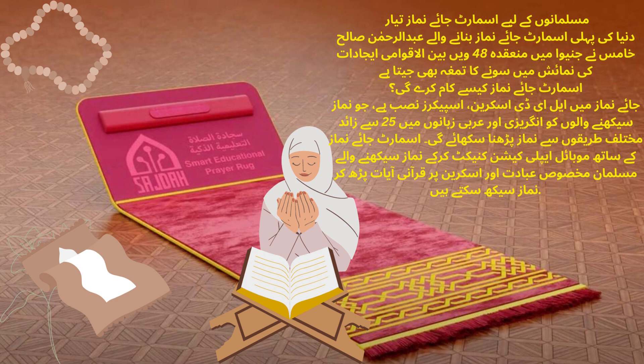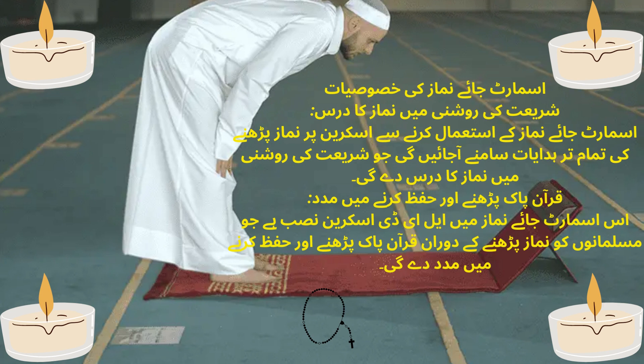Abdul Rahman Saleh Kamis, the maker of the world's first smart prayer rug, has also won a gold medal at the 48th International Invention Exhibition held in Geneva. How will the smart place of prayer work?